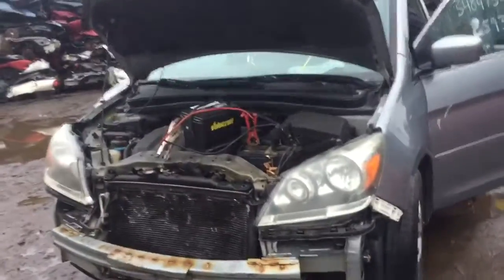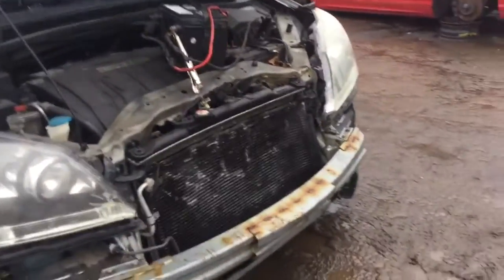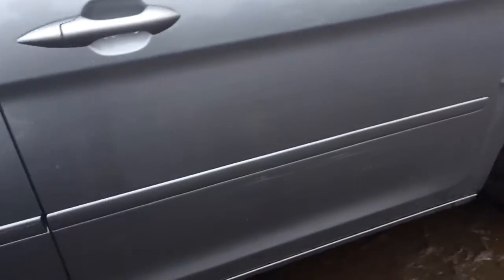We got a 2006 Honda Odyssey. No headlights — probably going to be junk. The fender is all dented. Doors work, back doors work. There's a scratch on the passenger front side.